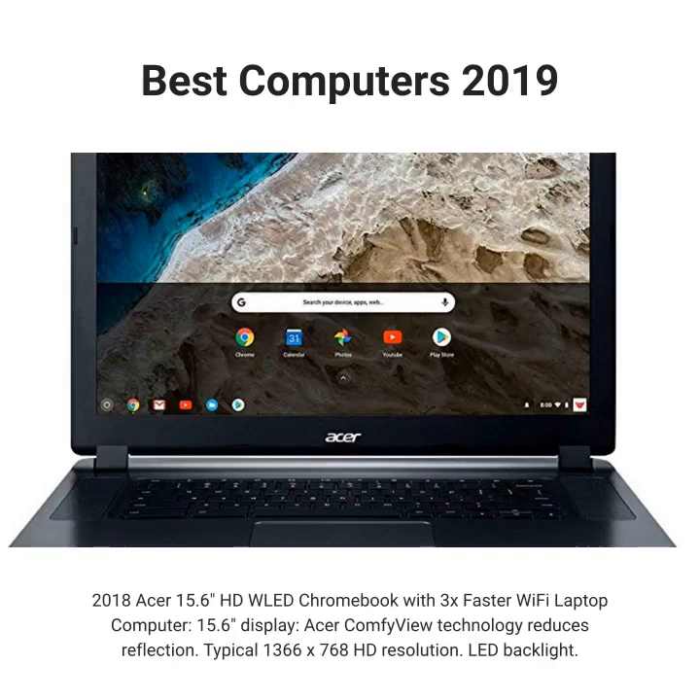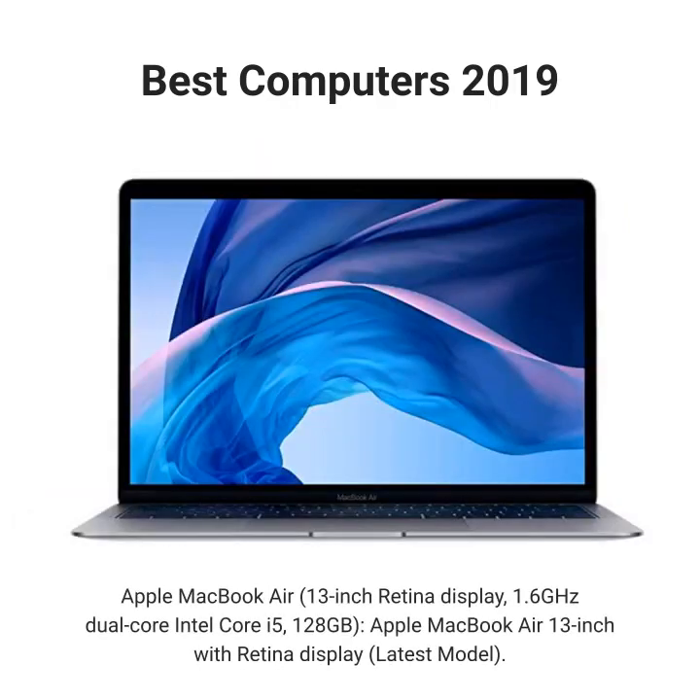2018 Asus 15.6 HD LED Chromebook with 3x faster Wi-Fi laptop computer. 15.6 display — Asus ComfyView technology reduces reflection. Typical 1366x768 HD resolution, LED backlight.